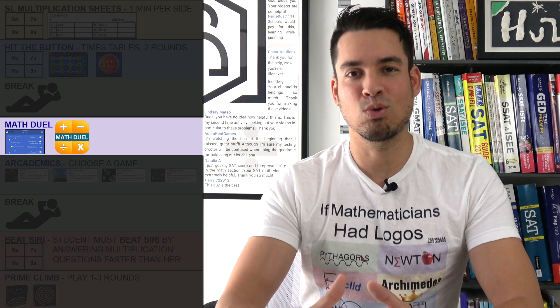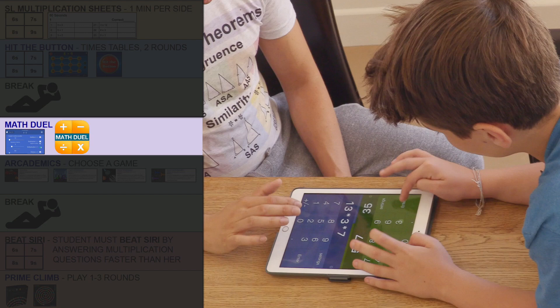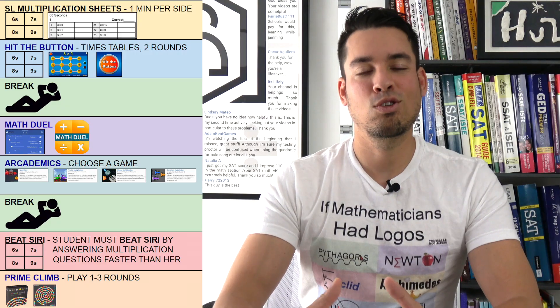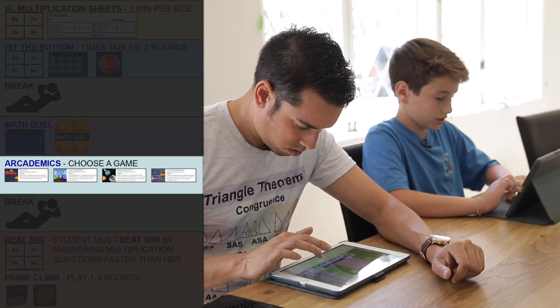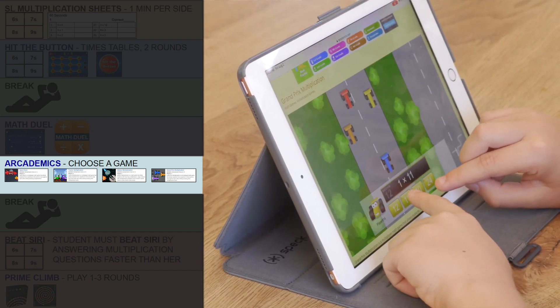After a quick break, students then move into a competitive game called Math Duel, where they are rapid-firing answers to multiplication questions in order to see who can answer more questions faster. After that, students then play another multiplication-based game from Archimedes. My personal favorite is Grand Prix, where you can answer multiplication questions to give your car a boost in a race to the finish.